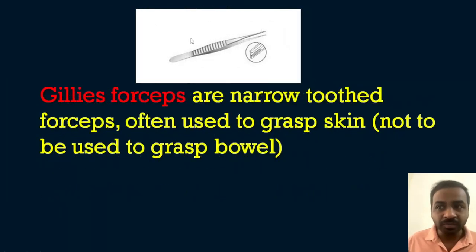Then there are Gillis forceps — narrow toothed forceps. You can see the narrow tooth at the tip. They are often used to grasp the skin but not to grasp the bowel, because they are toothed and could perforate it. From the first question alone we get information regarding various surgical instruments with picture-based explanations — questions can come asking you to identify the forceps.